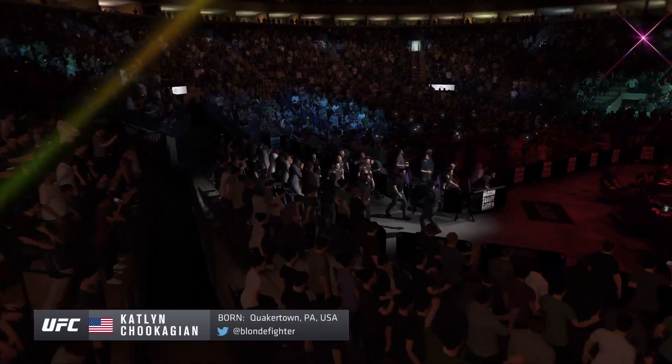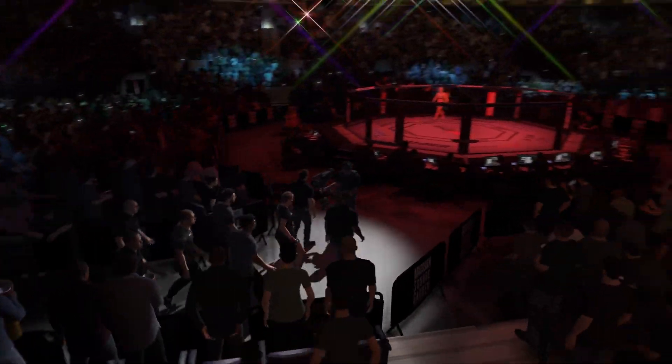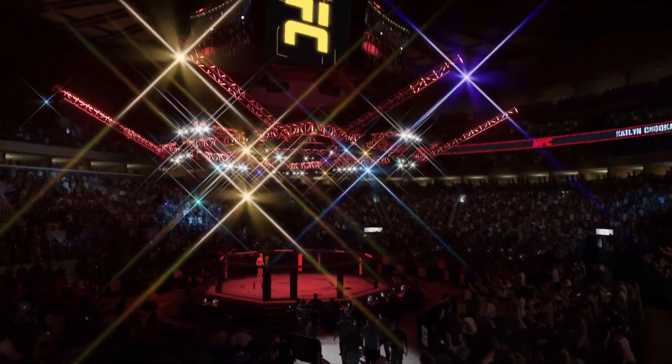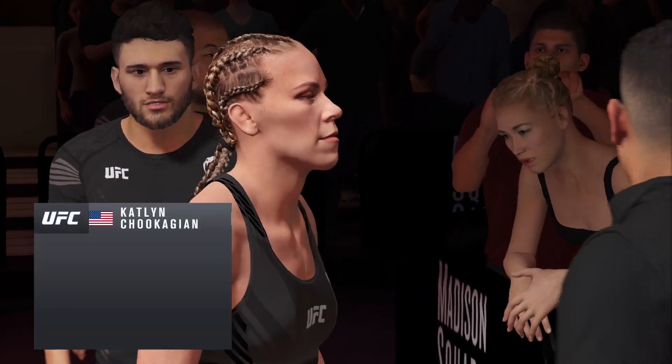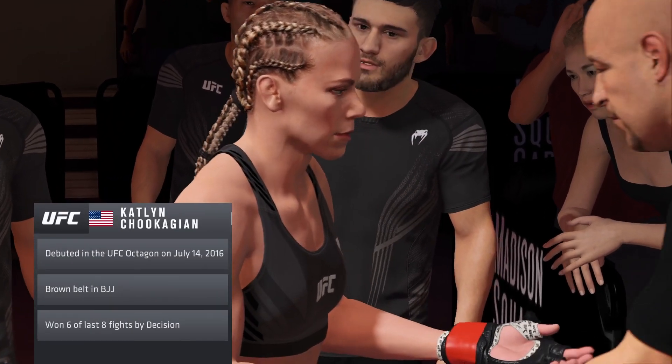She certainly has a crowd-pleasing style. No surprise to see her back in a high-profile slot here tonight. She's one of the more well-rounded fighters in this division, DC — a true mixed martial artist. Her first martial art was MMA. That certainly helps.